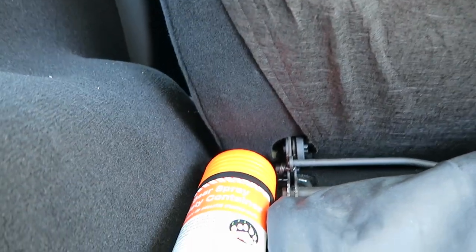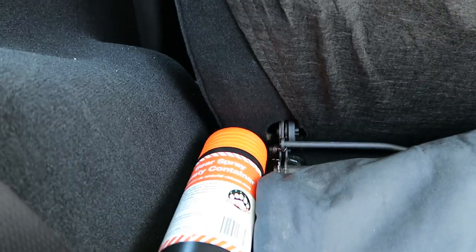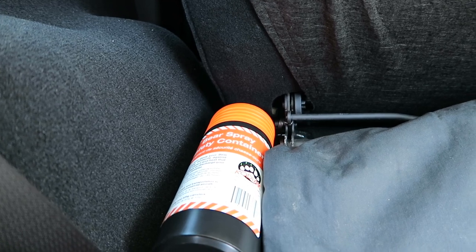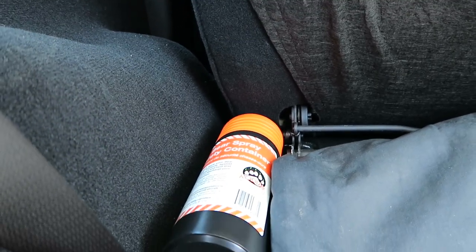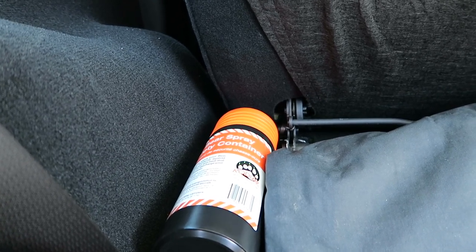If you're going to have bear spray, I always recommend these containers just to stop it from accidentally getting discharged, especially in a vehicle. Helps with the heat, helps with it getting punctured by something accidentally. Well worth the investment just not to have a vehicle filled with OC spray, which would suck.